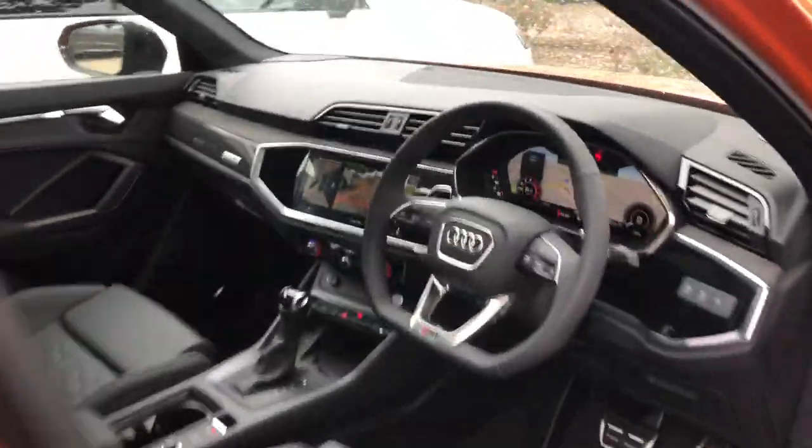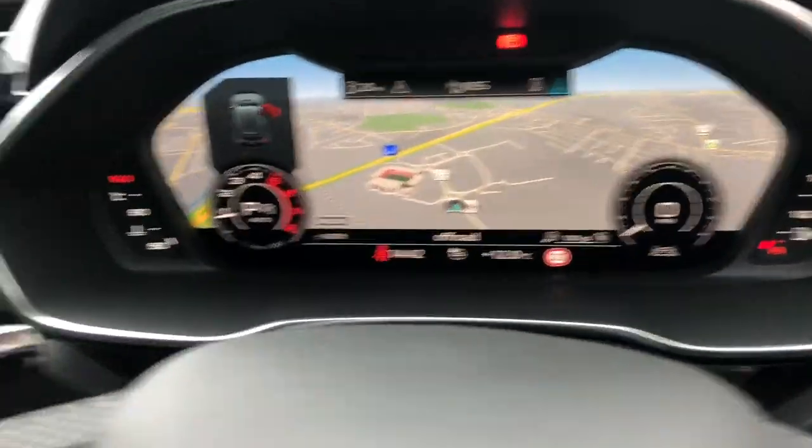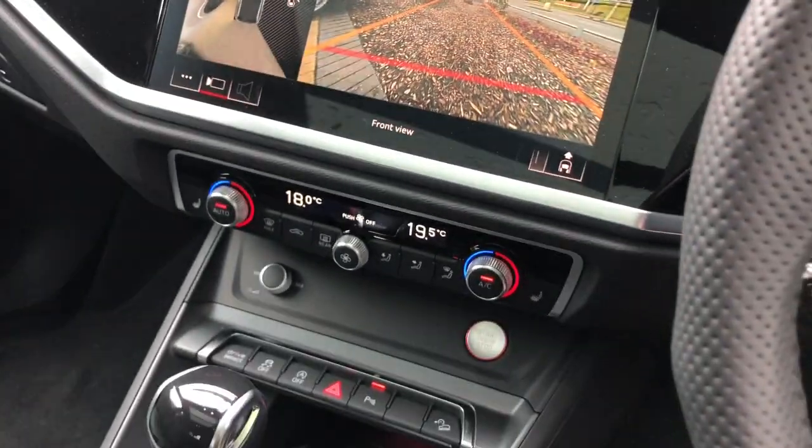Moving towards the interior, the vehicle features the flat bottom multifunction full leather steering wheel, the Audi Virtual Cockpit with navigation, and the MMI Display with navigation and parking systems plus.